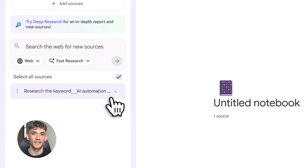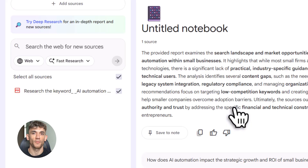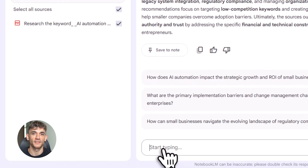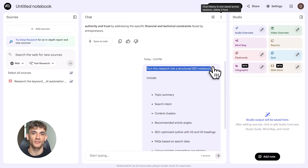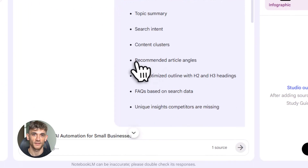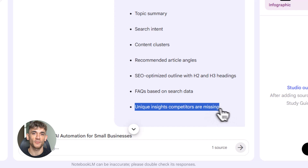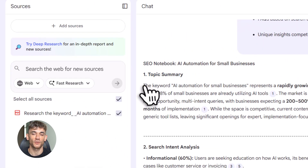Here's what you do: take everything Perplexity gave you and upload it to NotebookLM — you can copy-paste it or upload it as a document. Then give NotebookLM this prompt: 'Turn this into a structured SEO research notebook with topic summary, content clusters, angle suggestions, SEO outline, FAQs, and unique insights.' Hit enter and watch the magic happen. NotebookLM reads through everything, creates a clean outline with H2 and H3 headings, pulls out the most important FAQs, and even suggests unique angles you can take.